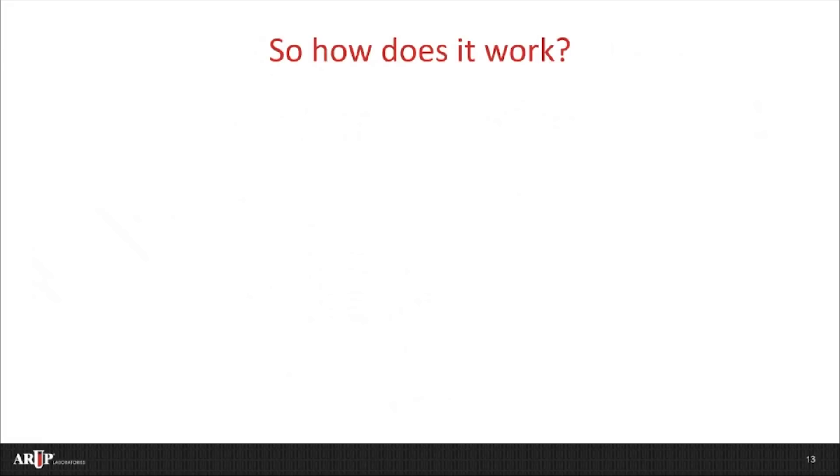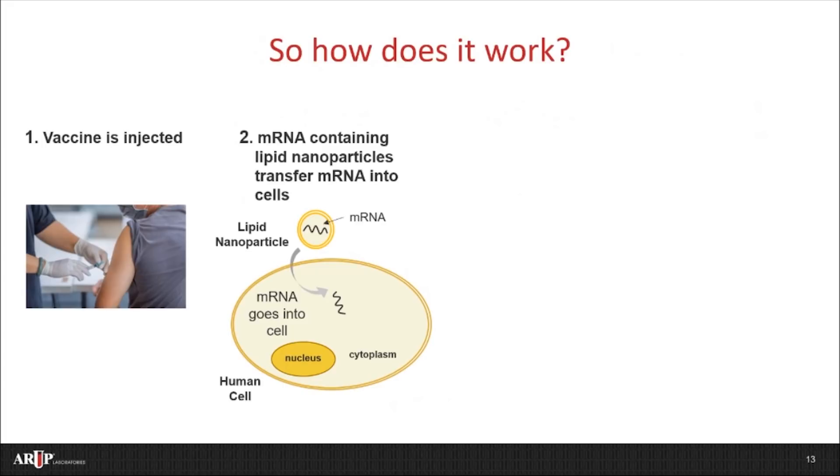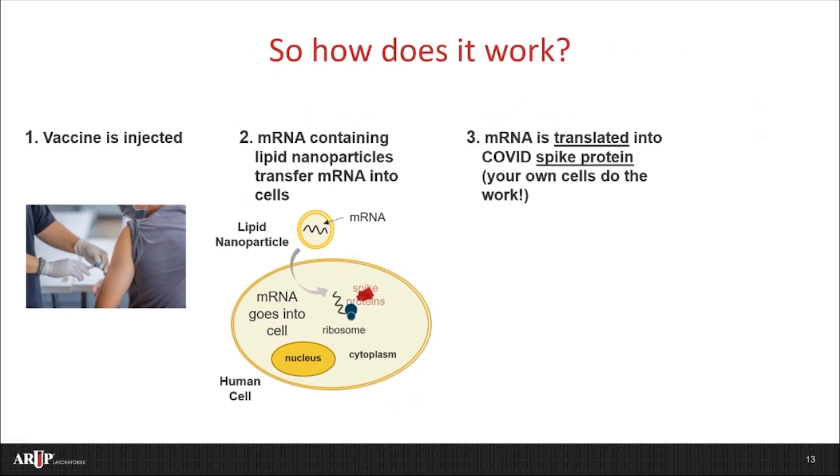So let's bring this all together and now finally explain how these two vaccines work. The vaccine is given by injection in your shoulder. The mRNA-containing lipid nanoparticles transfer mRNA into some of your cells. Here's a diagram showing these key steps. The mRNA from the vaccine enters the cell and goes into the cytoplasm — it doesn't go into the nucleus or become part of the DNA. This is just a temporary message. The mRNA then interacts with the ribosomes, which is part of your cell's own machinery to make protein from mRNA. The cells then temporarily make and release some spike protein for your immune system to see. The mRNA is then degraded just like all other cell mRNA — again, it's just a temporary message.